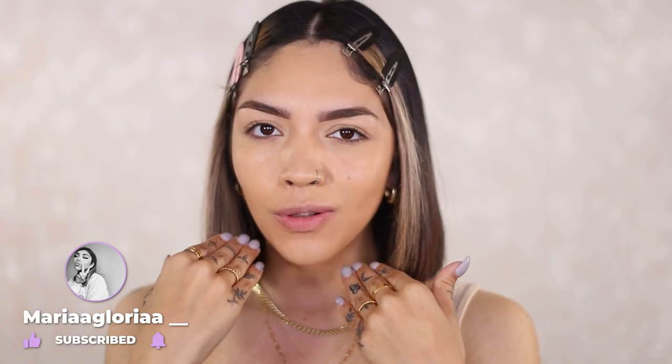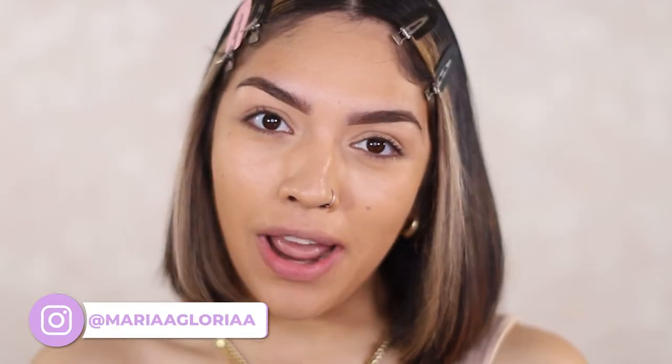Hi guys, welcome back to my channel. My name is Maria Gloria and I'm here to help you become the woman of your dreams, and I do that by reviewing makeup. I review everything from really expensive to really affordable to influencer, and I'm here to spend my money so you don't have to. And boy did I ever.